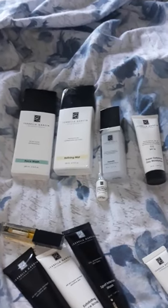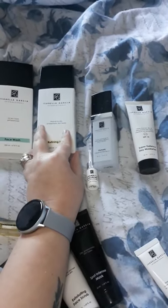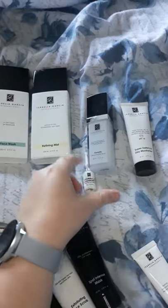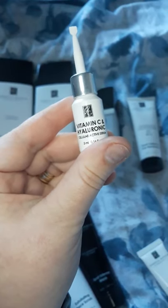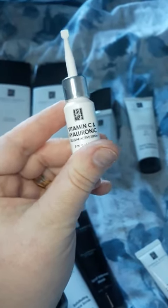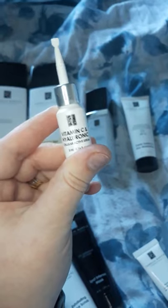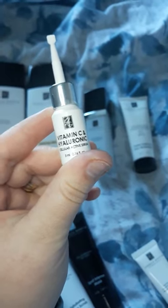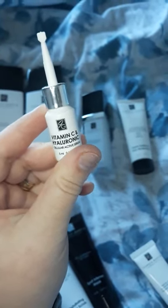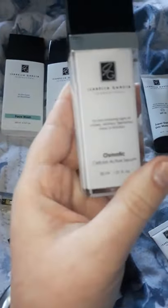So my weekly advanced routine starts with face wash, then toning, then I use a serum. This cellular active serum is amazing for brightening your skin — vitamin C is always good for brightening. I prefer doing it at night, unless I'm home and not putting on makeup, because too many products can make your skin feel very heavy.